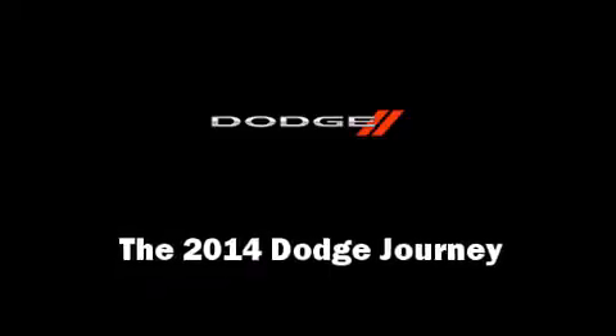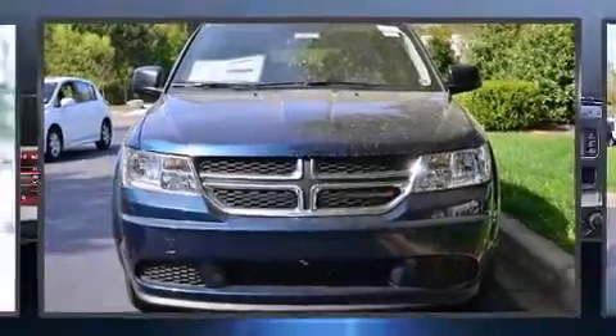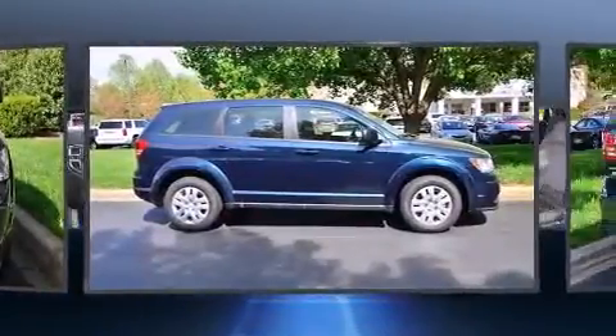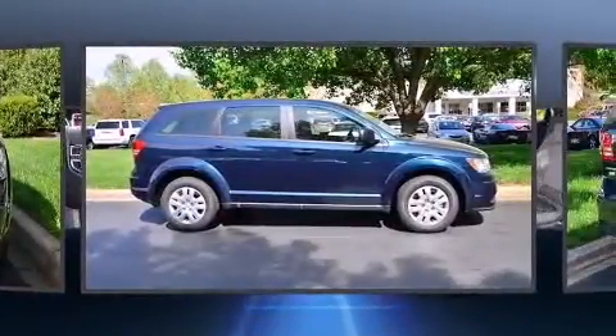Load your family into the 2014 Dodge Journey. It features a front-wheel drive platform, an automatic transmission, and a 2.4-liter four-cylinder engine.